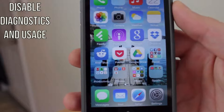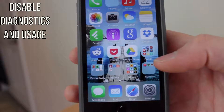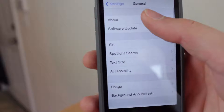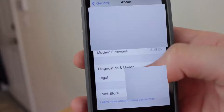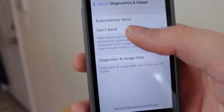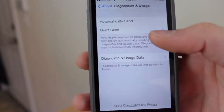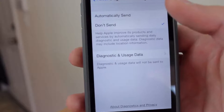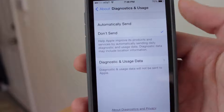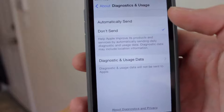This next tip is optional — not everybody has to do it, but if you want maximum battery life you should. Go into Settings, then General, then About, and scroll all the way to the bottom. Go to Diagnostics and Usage and make sure that 'Don't Send' is checked. If you want to be a good citizen you can leave it on 'Automatically Send,' but if you want to maximize battery life, make sure 'Don't Send' is enabled so it's not sending usage diagnostics data in the background.